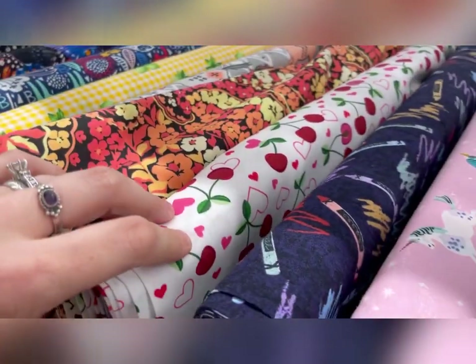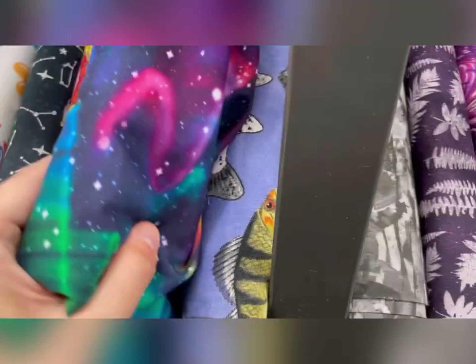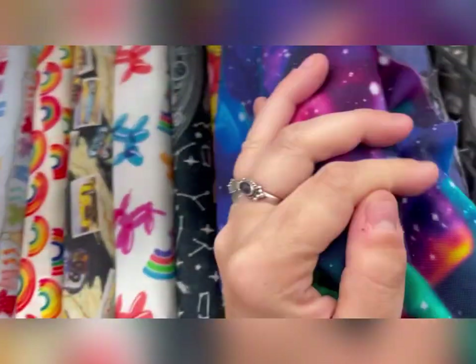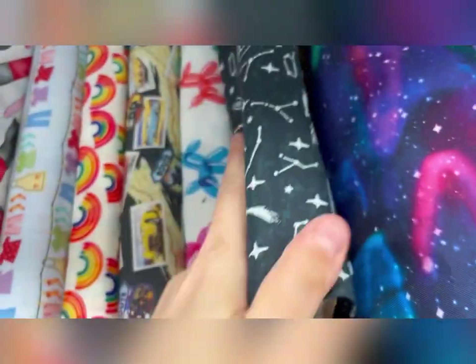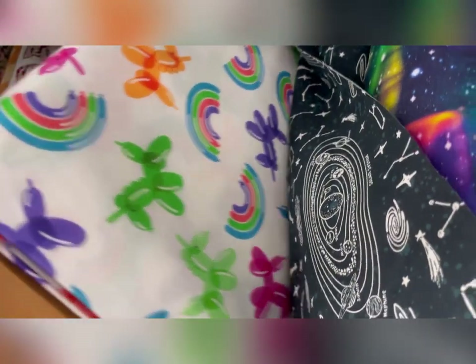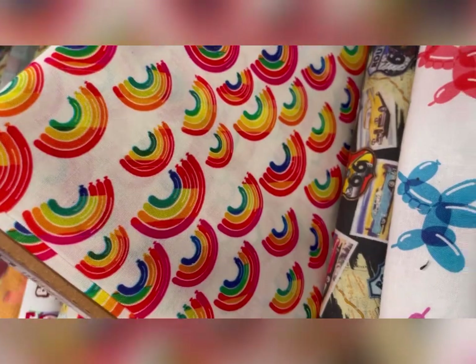I didn't pull out every single fabric — I just pulled out the ones that caught my eye. Hey teachers — make a cute teacher bag, or a teacher skirt or dress. Think like Miss Frizzle! That's good — Miss Frizzle fabric. Got a fisherman in your life? There's some really cool ones in a row here — more realistic constellations and planets. I kind of was feeling the dog balloon animals with the balloon rainbows. If you're not into the dog portion, it's just balloon rainbows.